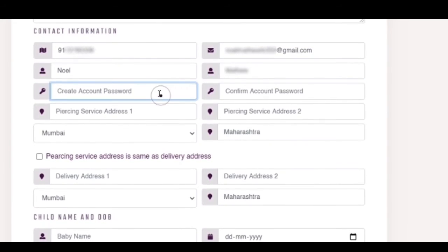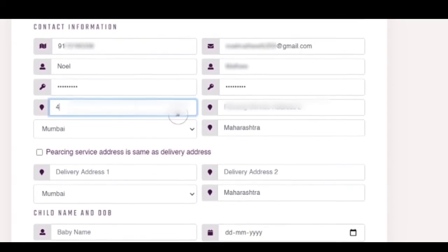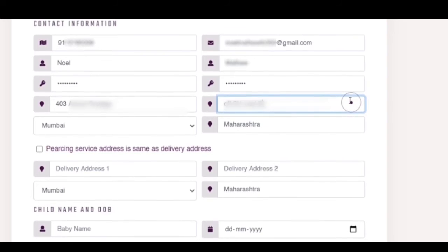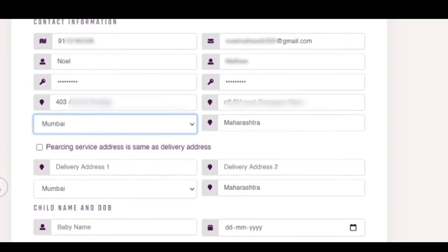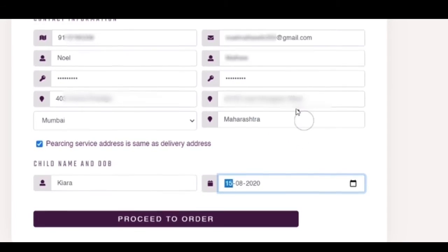Fill in contact information via password, because you will be able to log in and track your order. Is the product delivery and piercing address the same? Click here. If no, fill in the address, child name, and date of birth.